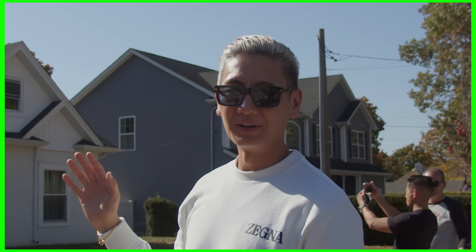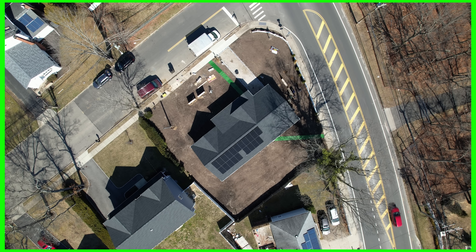This is the first 3D printed home to be sold on the market, and we just met the owners. They're very happy about their place. So we don't want to bother them too much, but just to give you a general idea of what it looks like on the outside.